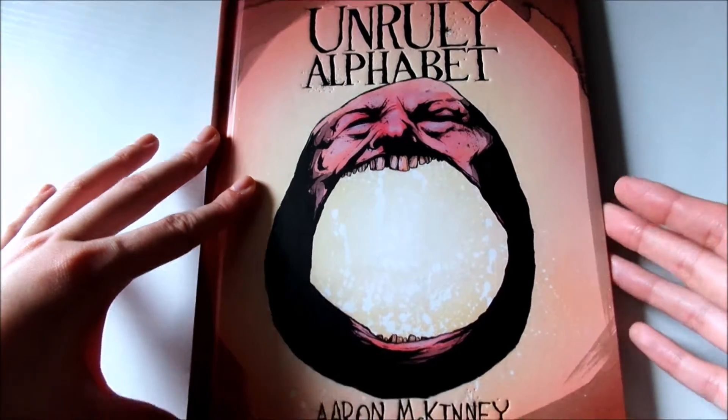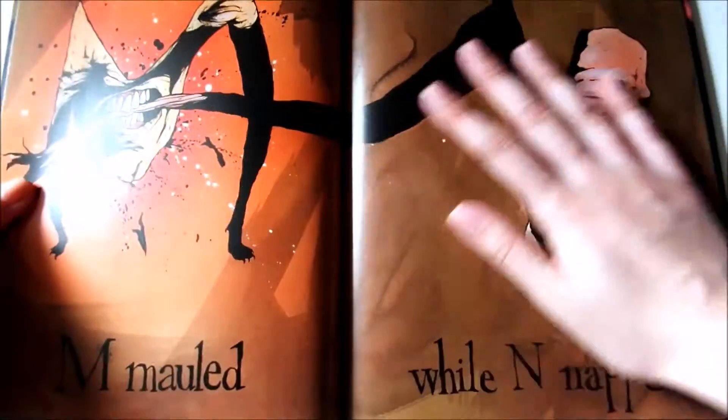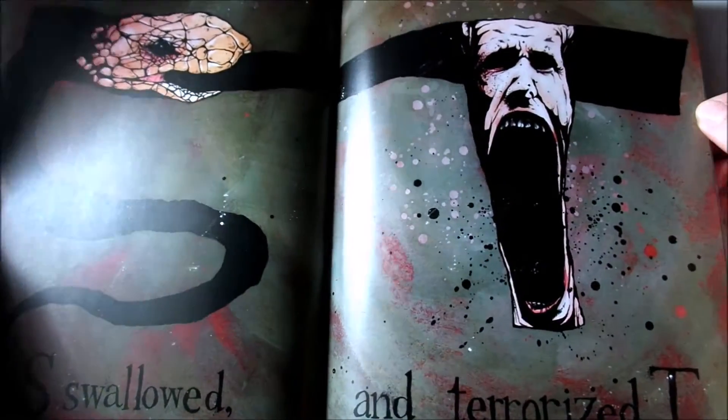The Unruly Alphabet is a book that I found. It's not illustrated by Dave McKean but I thought the style was pretty similar in the grittiness. It's just a book of the alphabet doing things. I thought it was very interesting and I couldn't help but pick it up — it was at half price.